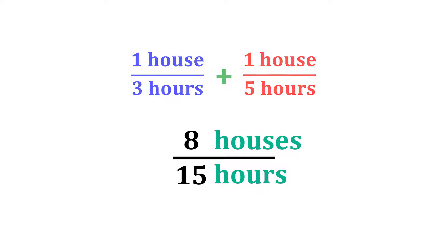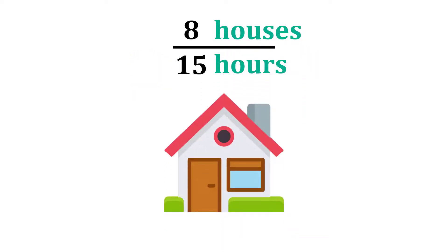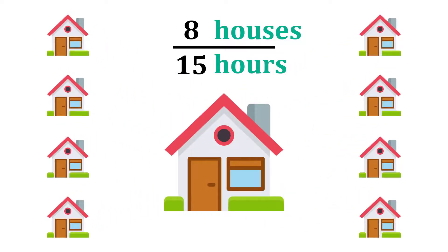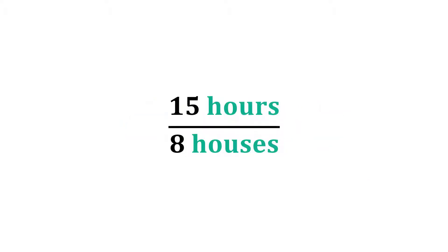That's a little confusing, because remember, we want the time it takes for a single house to be painted, and not 8 homes. What we can do from here is flip this rate so that it's 15 hours per 8 houses. Keep in mind that this does not change the meaning of the rate whatsoever — I've simply swapped the numbers so that it's hours per home instead of the opposite way around.